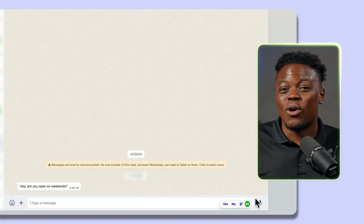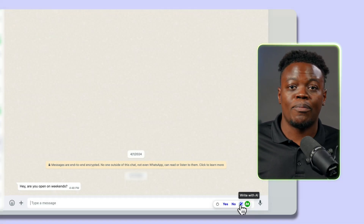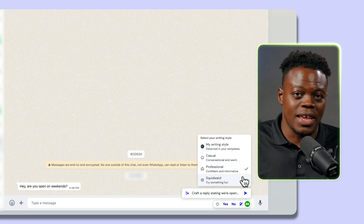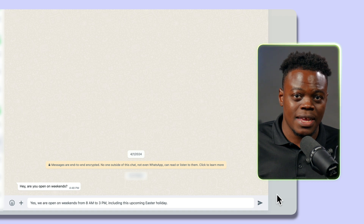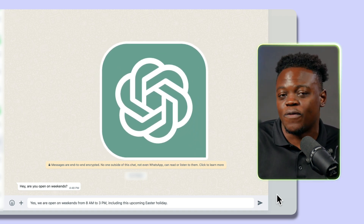But what about those times where yes or no just won't cut it? Well, I got you. For the more elaborate replies, Magical is ready with its custom option. Type a prompt like "craft a message stating we're open on weekends from 8am to 3pm including this upcoming Easter holiday" and just watch as Magical weaves its wordsmith magic crafting a detailed response. This is basically like having the power of something like ChatGPT at your fingertips.